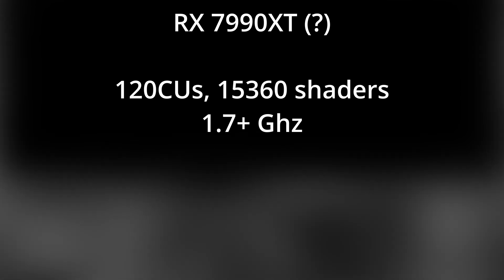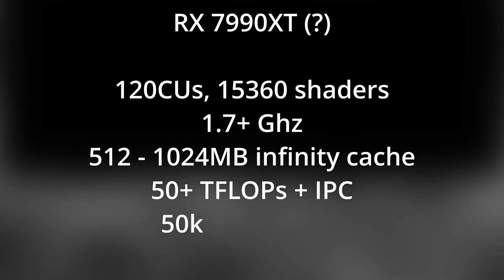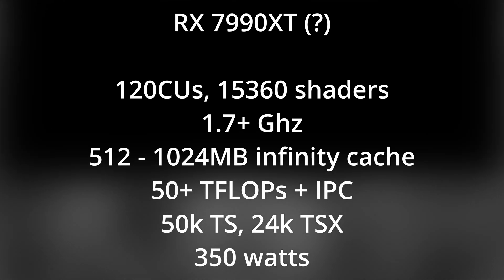Let's get a bit silly. What if the top-end RDNA 3 part looked a little bit more like its data center counterpart? I don't think it would, for reasons of yields and margins, but let's take a look. The MI100 is a 750mm² chip. At 5nm, that can come down to around 400mm². With a 15% frequency gain, that gets us up to 1.7GHz. Let's max out that Infinity Cache — and now we're talking about 50 teraflops, almost 50,000 points on TimeSpy, and 24,000 in TimeSpy Extreme. This is 2.5 times the 6900 XT with only a 12% IPC gain assumed.